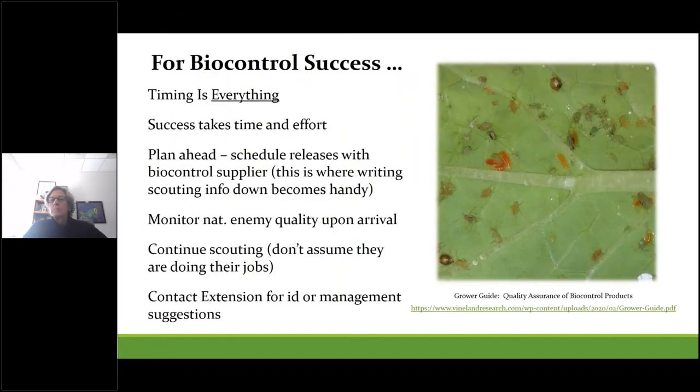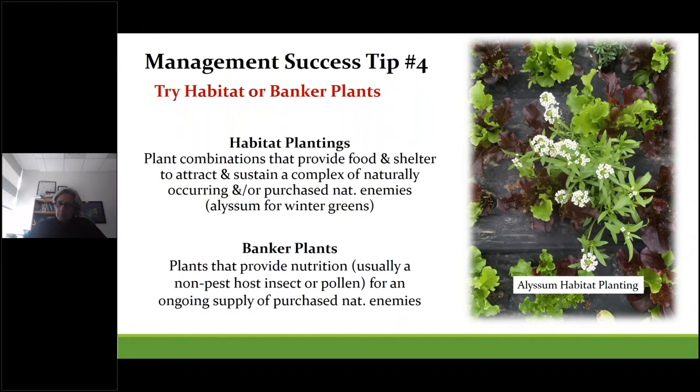A few comments on increasing your chances of biocontrol success: timing is everything. It takes time and effort to develop a personalized plan unique to your operation. Find a supplier you like, schedule a plan in advance, and let your scouting records guide you. Continue monitoring populations and check that natural enemies you receive are viable — the grower guide link on the bottom of the screen has great guidelines. Habitat or banker plant systems can help boost populations by providing food or hosts. Alyssum, for example, is a great cold-tolerant plant that does well alongside greens until the coldest part of winter, providing supplemental food for Aphidius and attracting hoverflies that attack aphids.